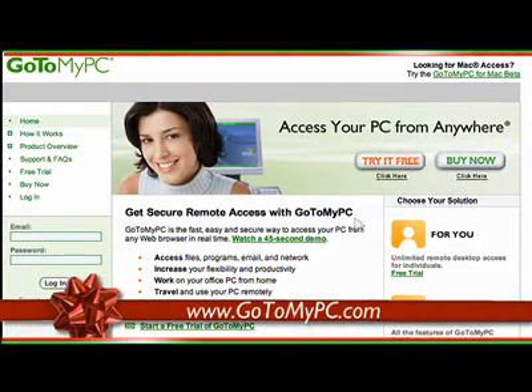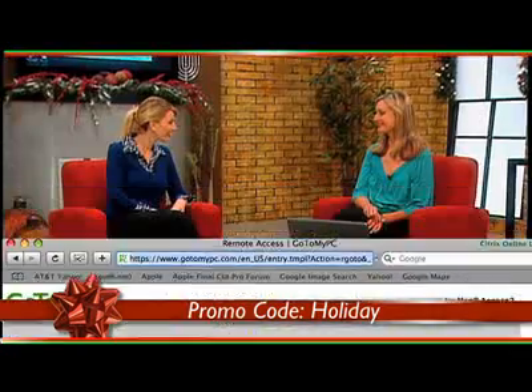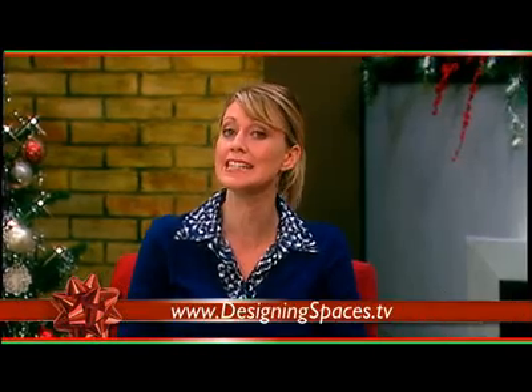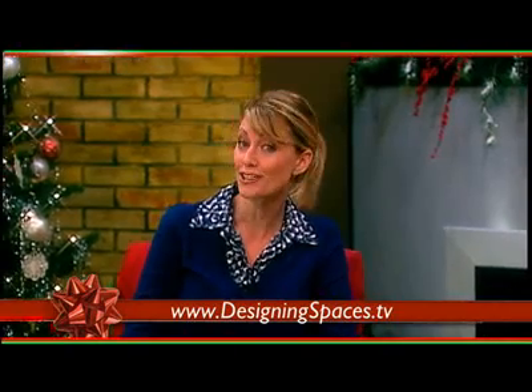Just for your viewers, we have a 45-day special trial for the holidays. They can visit www.gotomypc.com, click the Try It Free button, and use promo code HOLIDAY. That's easy enough. Well, thank you so much for being here. Thank you for having me. At the end of the show we will show you the web address again for GoToMyPC, and you can also visit DesigningSpaces.tv to find the link there. Happy holidays, everyone.